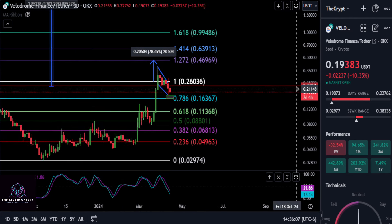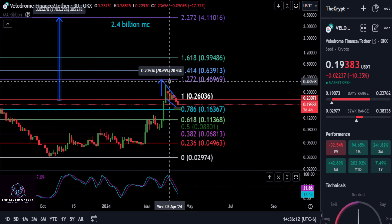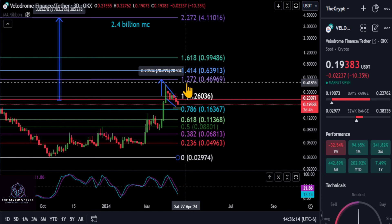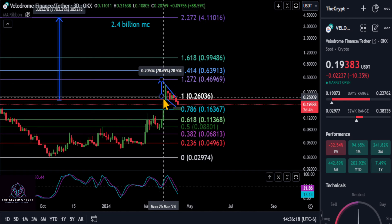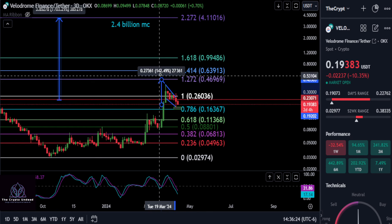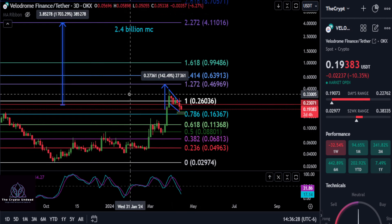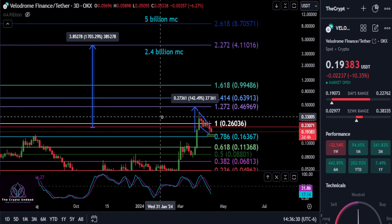As for how high this can go, our first target is at about 46-47 cents. Going from that bounce off the support box, you're looking at about a 142% move once you get over these resistance levels.